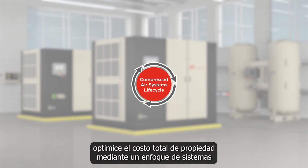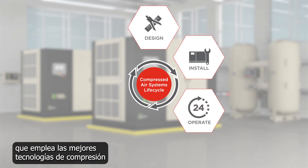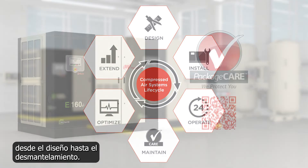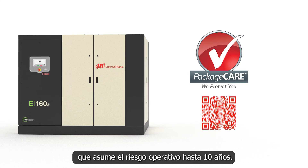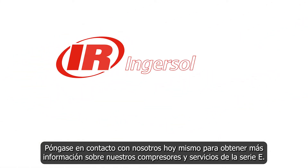For ultimate peace of mind, optimize the total cost of ownership through a systems approach that delivers reliability for life — from design to decommissioning. This includes our Package Care maintenance program that assumes operational risk for up to 10 years. Contact us today to learn more about our E-series compressors and services.